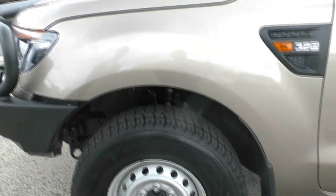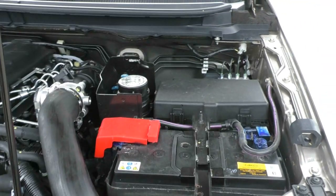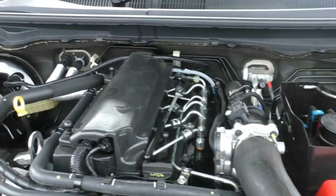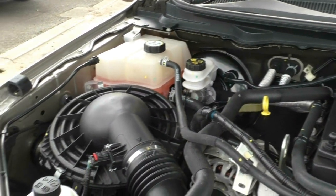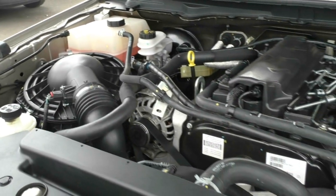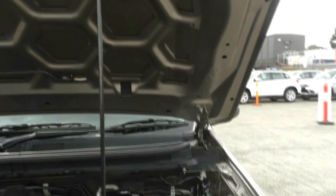Now taking a look underneath the bonnet. What we have here is a 3.2 turbo diesel five-cylinder engine with a 6-speed automatic gearbox, producing about 147 kilowatts and 470 newton-metres of torque. It has an 80-litre fuel tank giving approximately 9.2 litres per 100 kilometres. It also has six airbags, which gives it a five-star ANCAP safety rating.